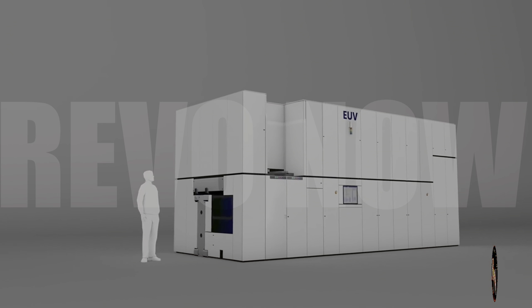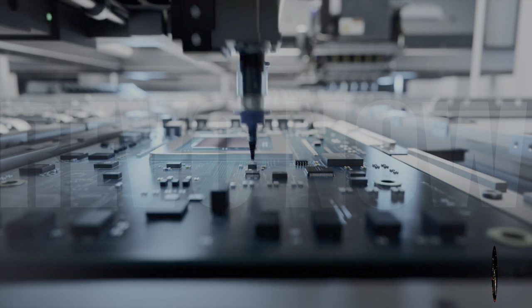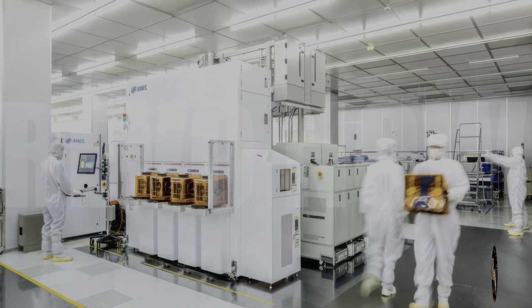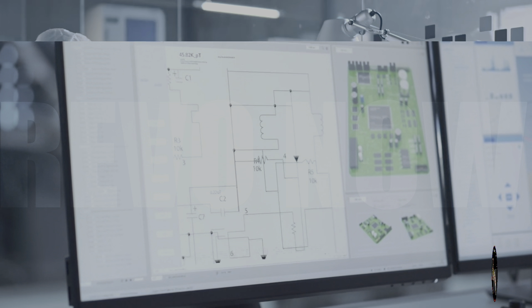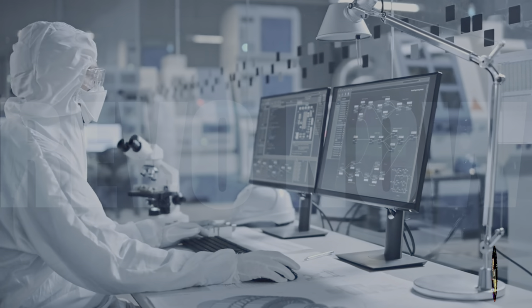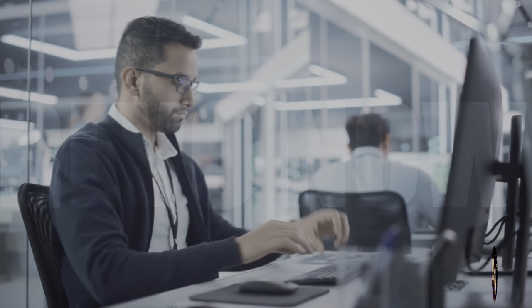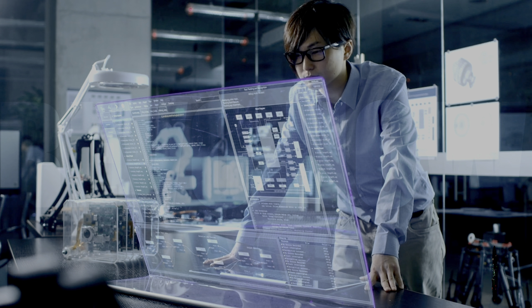The SME lithography machine isn't without its challenges. One of the biggest hurdles it faces is the need for more advanced manufacturing technologies. As chips get smaller and more complex, manufacturers need more sophisticated tools to produce them, which means that SME will need to continue investing in research and development to stay ahead of the curve. Another area where SME faces challenges is software integration. Lithography machines are highly complex devices that require sophisticated software to control them. ASML has a long history of developing its own software solutions, which gives it a significant advantage, and SME will need to develop its own solutions or partner with other companies to remain competitive.